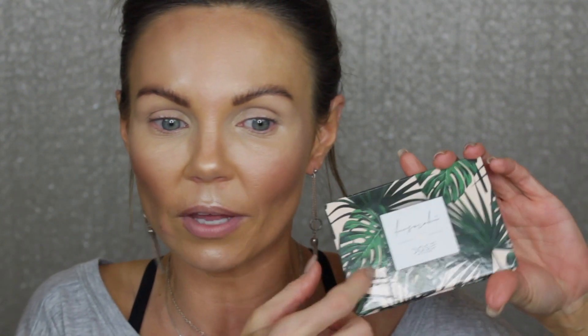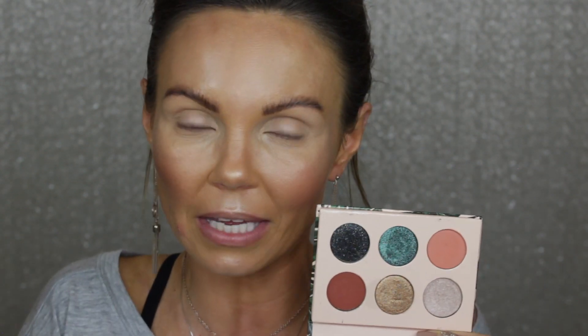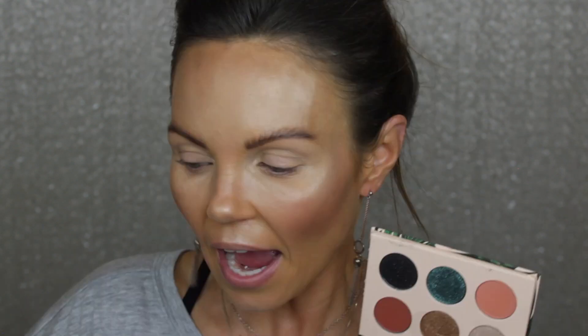Now for eyeshadow, I want to go through my stash and find products I didn't really like and give them a second chance. I'm going to go in with this from Dose of Colors - this is the I Love Sarah Yee collaboration. This palette is very pretty and this green is so unique - it's the most unique green shade I think I've ever seen in a palette. But I didn't love this palette. It was just one of those palettes that didn't speak to me.